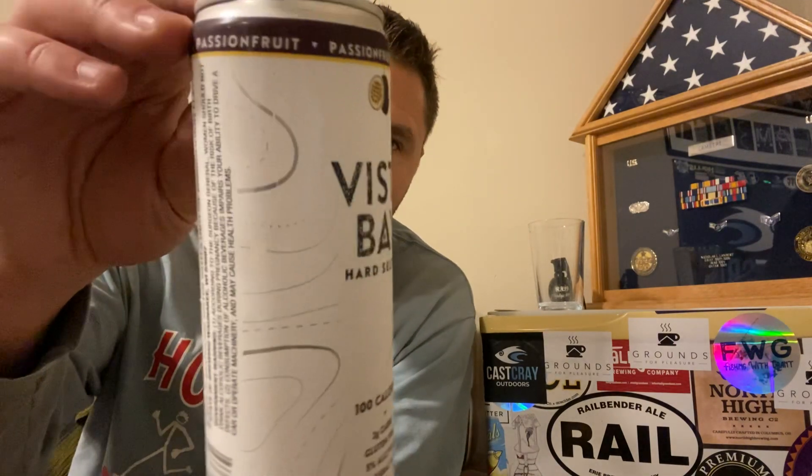The can is actually pretty cool. It's obviously just a piece of plastic on aluminum, but it says 'spiked sparkling water with a hint of passion fruit flavor.' State of Brewing is the name of the company that actually produced this. Like I said, this is from Aldi and comes in a variety pack.